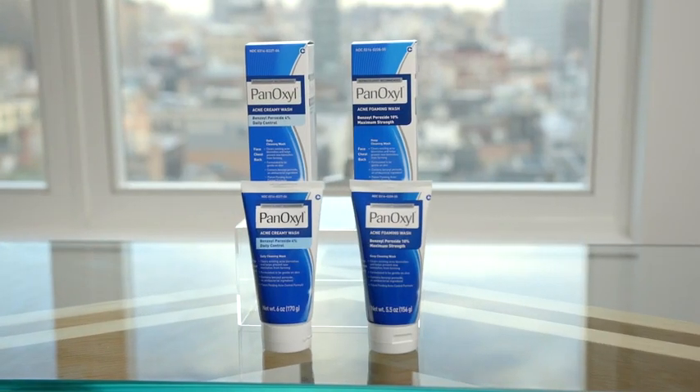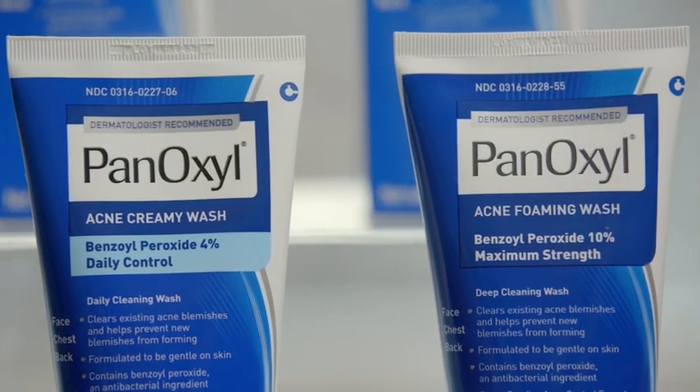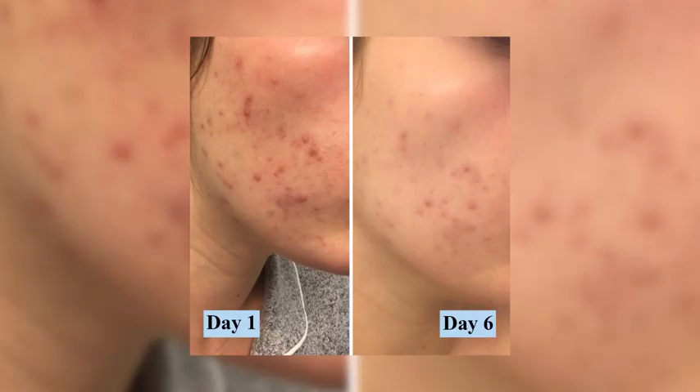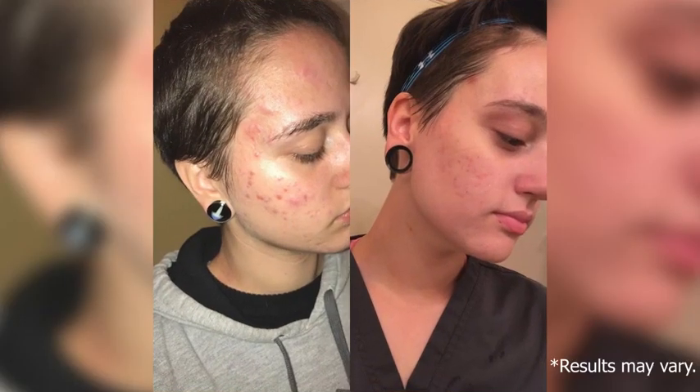Panoxyl is a benzoyl peroxide wash that comes in two strengths: 4% and 10%. I've been recommending it to my patients for years now because it's safe, effective, and easily accessible. In my experience, benzoyl peroxide is often the fastest in terms of improving the inflammatory lesions — those classic zits that you might get.